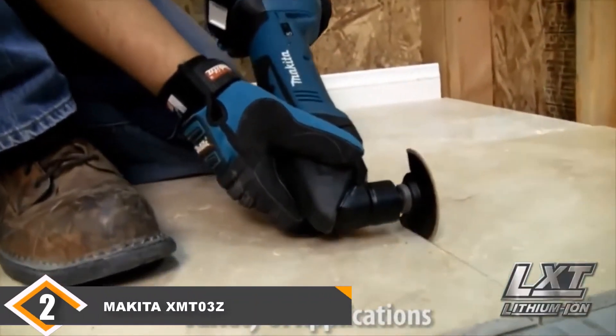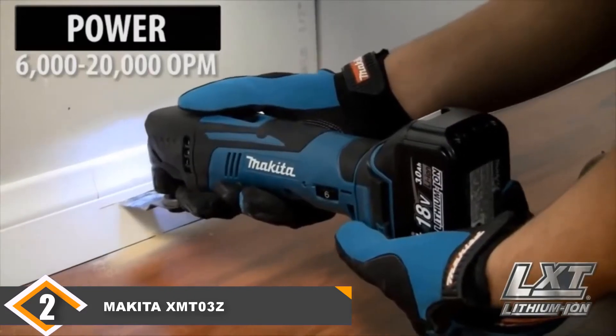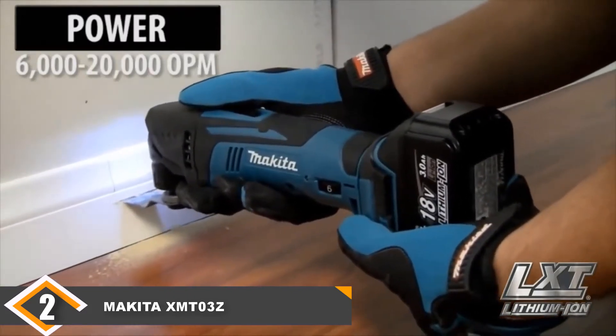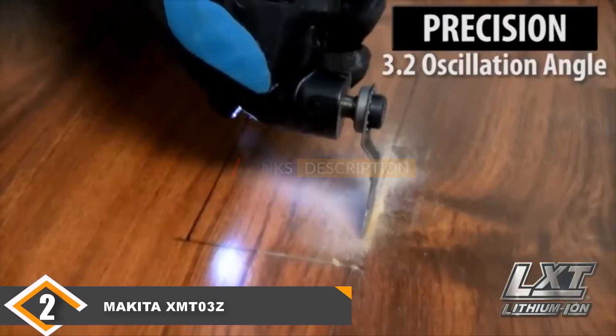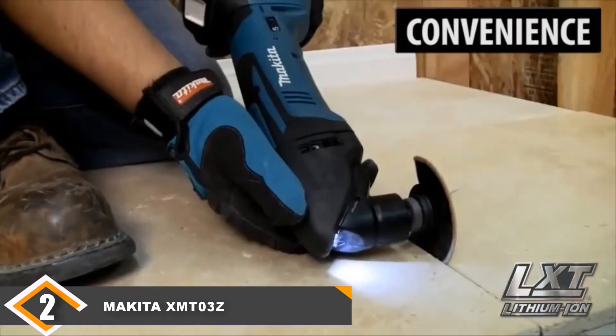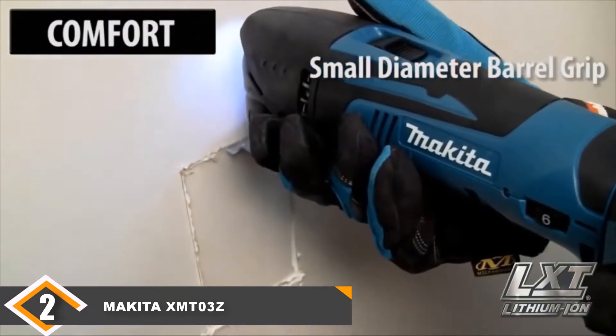Moving on to the next, at number 2 we have the Makita XMT-03Z 18V LXT Cordless Oscillating Tool. On the surface, this tool actually has quite a bit in common with the DEWALT. It features a variable speed trigger with a range between 6,000 to 20,000 OPM, a tool-free blade change system, and an ergonomic grip.